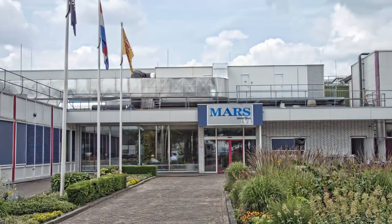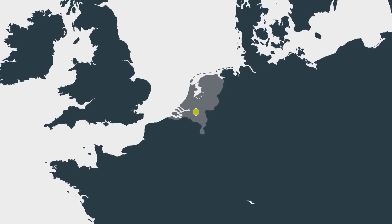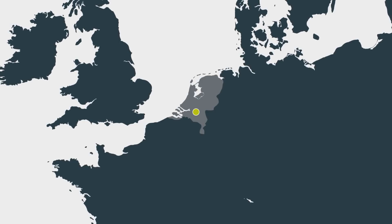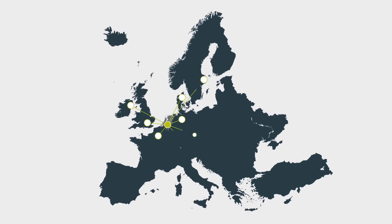We are now in Vechel, the biggest chocolate factory in the world. Here we have a packaging graphics team which manages packaging changes — thousands and thousands a year. Mars' production site in Vechel in the Netherlands houses a packaging graphics department which is responsible for all packaging artwork for the entire region.